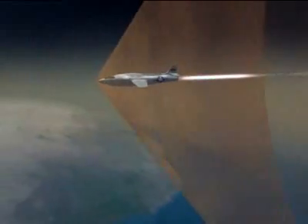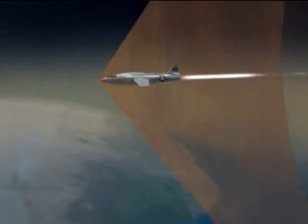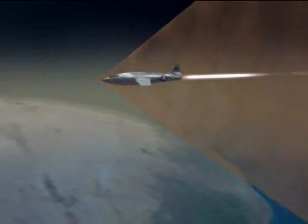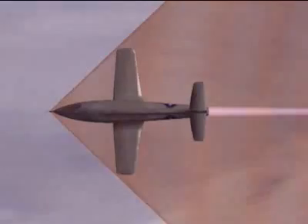An aircraft's shock wave is like the wake of a boat. As speeds increase, the wake bends backward. To reduce drag, a supersonic aircraft must always fly within its wake. So as the planes went faster, they became long and slim, and wings were swept back.